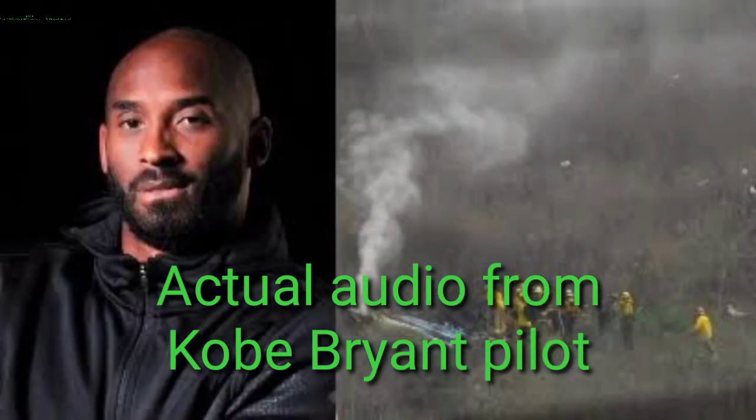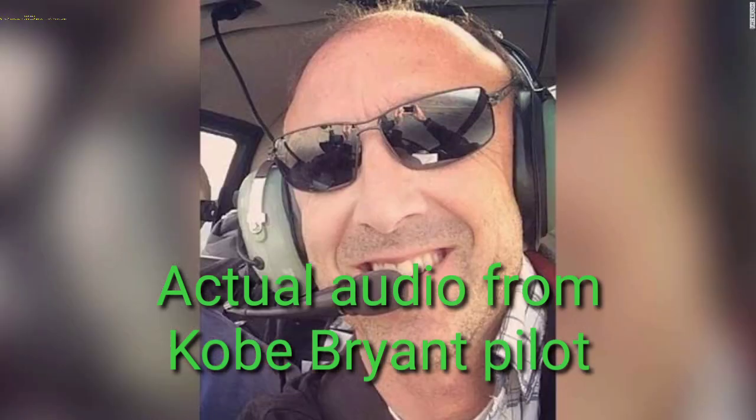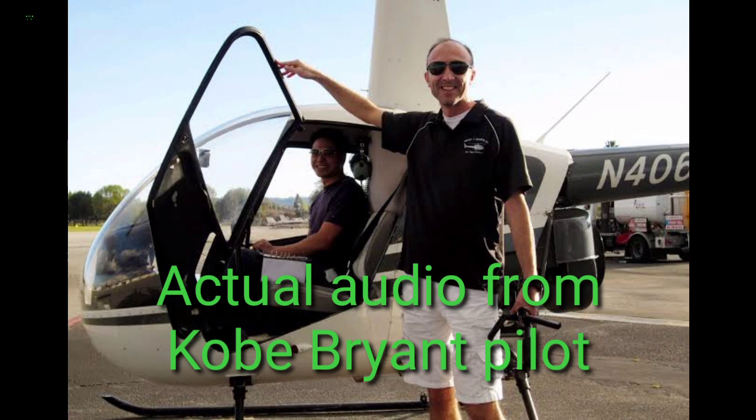Tower for 2 Echo X-ray, can we go ahead and start turning to the south, close to 1-1? Helicopter 2 Echo X-ray, approved, and are you transitioning in VFR conditions? VFR conditions, 1,500, 2 Echo X-ray. Helicopter 2 Echo X-ray, thank you. Contact SoCal now, 134.2 for flight following. 34-2.